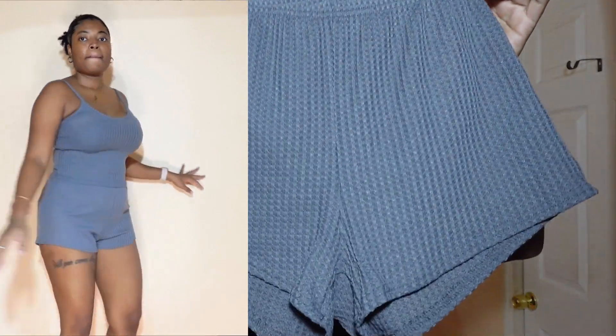The next thing I got is actually a set of three lounge sets. I got them in three different colors: dusty pink, a maroon/burgundy wine color, and gray. These are just chill sets — like if I'm doing a chill day type of video, I'll wear these.